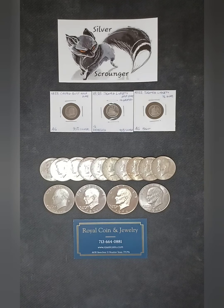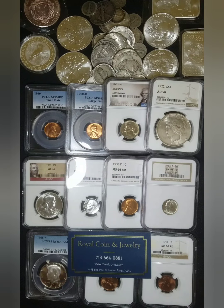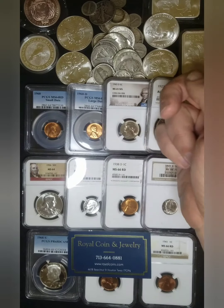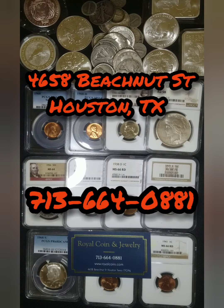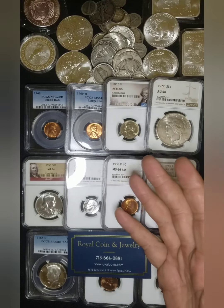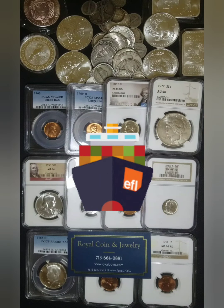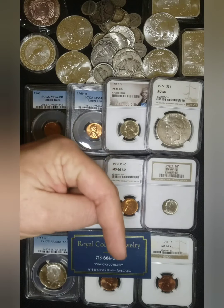Before we get into that, this video and the Constitutional Silver Series is sponsored by Royal Coins and Jewelry. If you're looking for some specific coins for a collection, or trying to stack some silver or gold for the lowest cost, you really need to go check out Royal Coins and Jewelry. Their silver and gold prices are drastically lower than online dealers and even beat out competing shops. You can stop by the shop if you're in the Houston area, or check out their website at royalcoins.com. And using my promo code SS, you'll get free first-class shipping — a value of up to six dollars. I'll leave a link to their website as well as their Instagram page down below in the description.